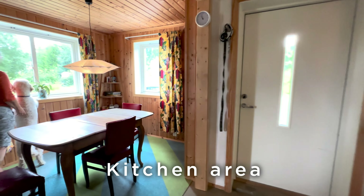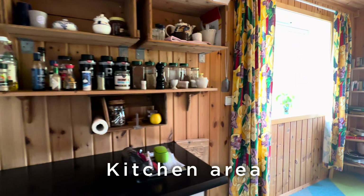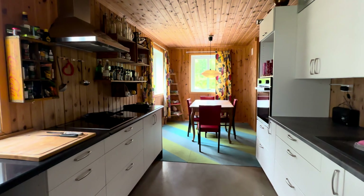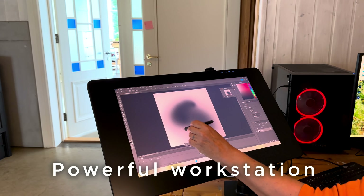There is also a kitchen area where you can cook meals. We have a powerful PC available.